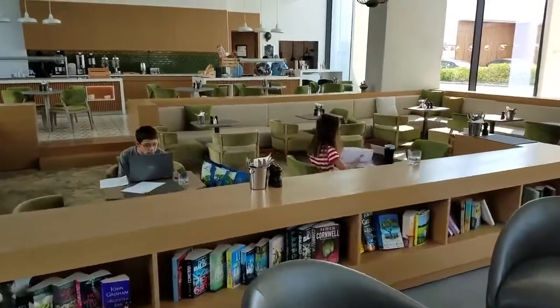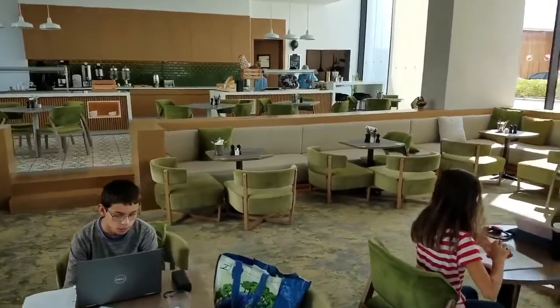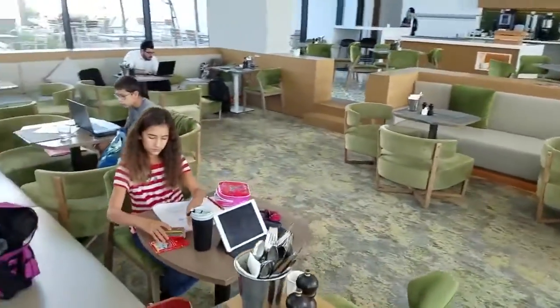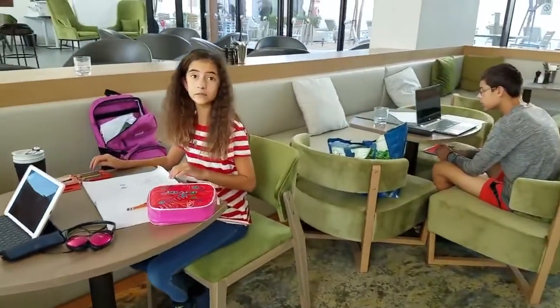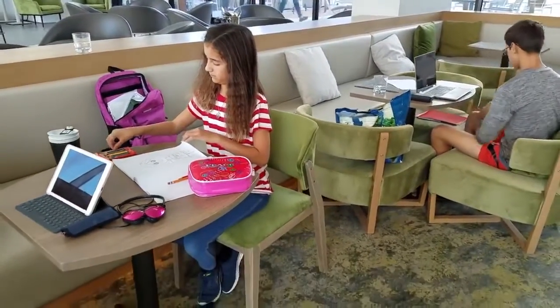the cappuccino maker over there. The kids can get hot chocolate and they have iced tea over there for us. At five o'clock they have a little happy hour where they have grapes, cheese, juices, nuts, and fun things. Anyhow, that is their classroom here in Dubai — bye!